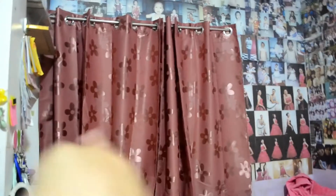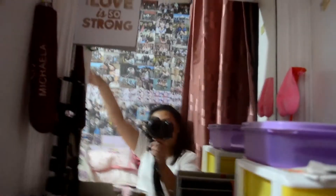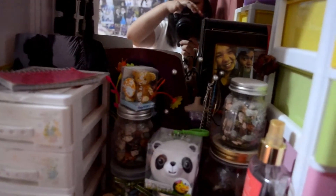Tapos dito naman sa side, dito yung mga watches ko. Tapos pag pupunta ka dito sa dulo is may makikita ka na naman nang mirror. Dito ko nilalagay yung mga dating gifts sa akin. Like ito, bigay sa akin. Yung mga roses. Tapos dito yung mga ano lang ito, parang mga hindi siya price tag.